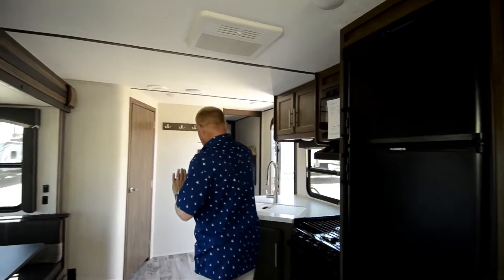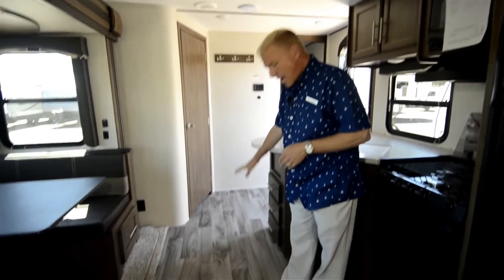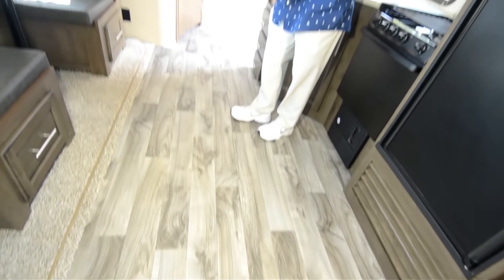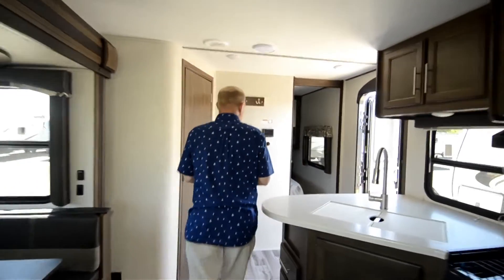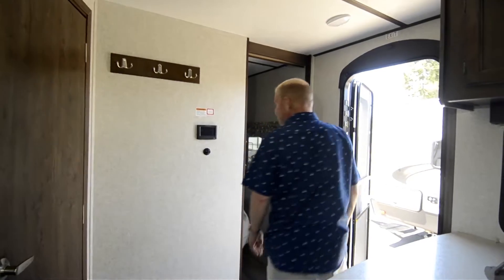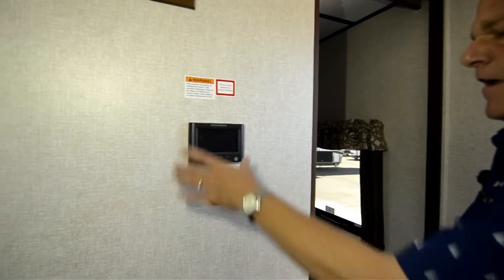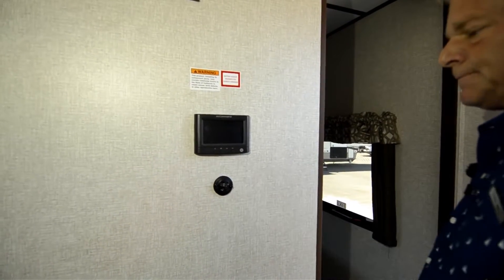One thing that's special about Keystone is they are using the new Dynamax floors. This is great durability flooring — stays clean, easy to clean, and built to last. This unit has a three-year structural warranty. What they've put in this year is the in-command center, so you have easy operation right as you enter.